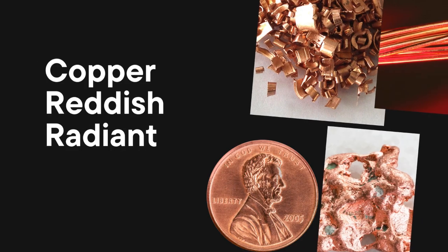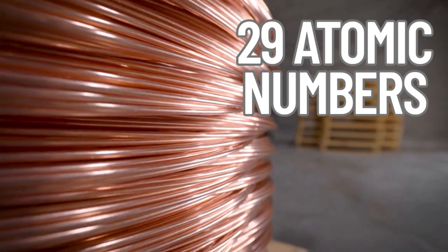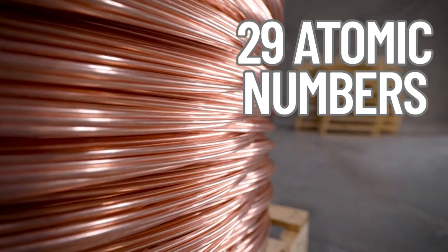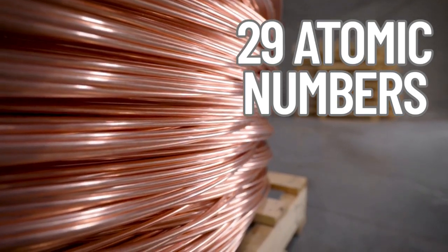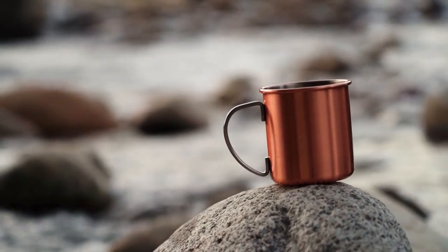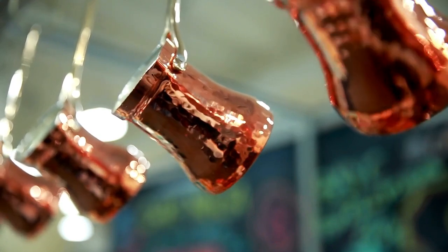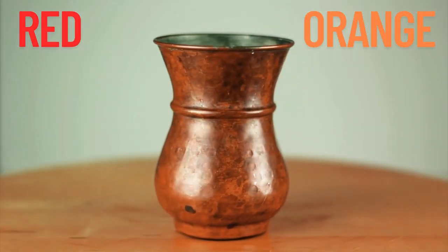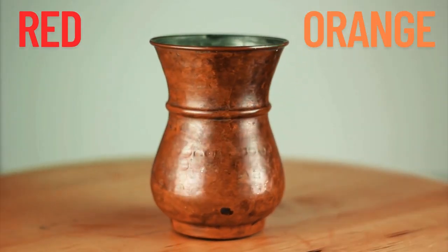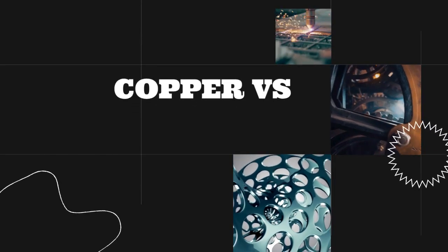Now let's look at copper's reddish radiance. Copper, which has atomic number 29, also experiences a relativistic impact, albeit one that is weaker. Its 4s and 3d orbitals have contracted sufficiently to filter out lower-energy blue and violet light. The lingering reds and oranges reflect off of copper, giving it its unique color. The difference from common silvery metals is noticeable, however it is not as pronounced as in gold.